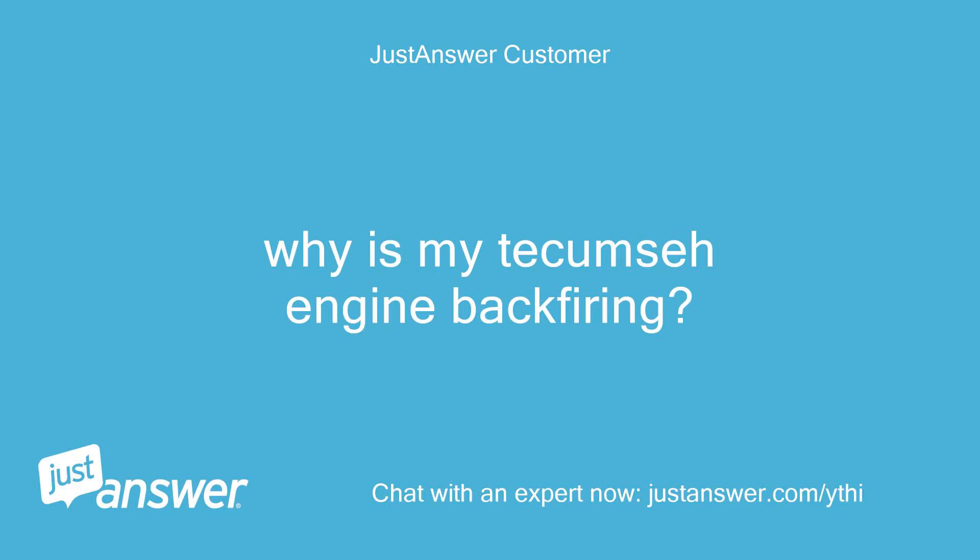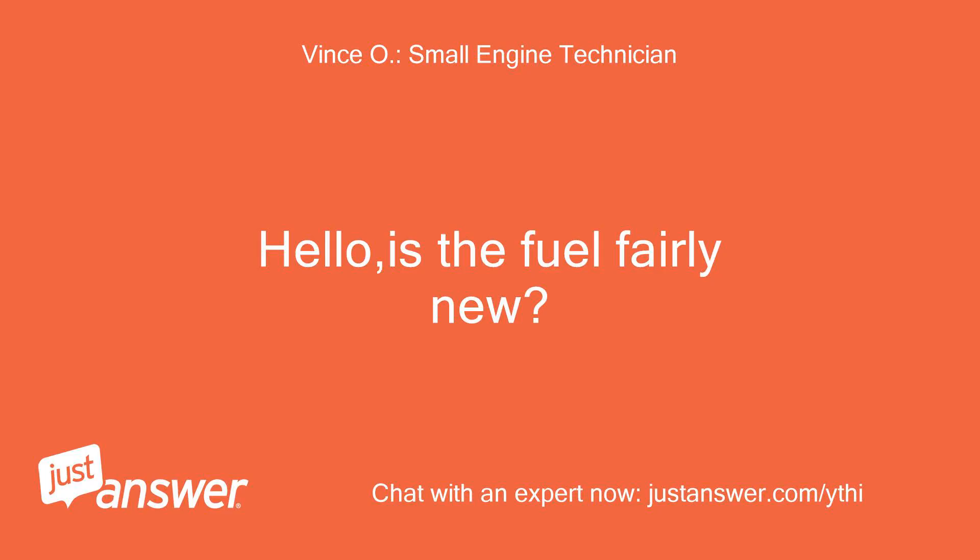Why is my Tecumseh engine backfiring? Hello, is the fuel fairly new?